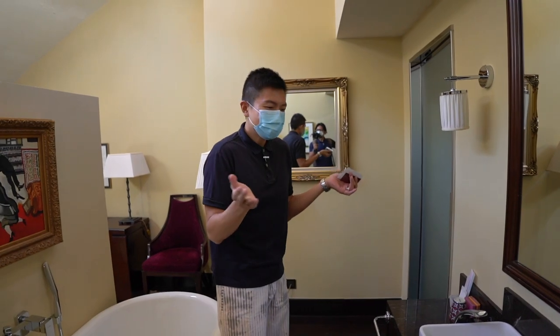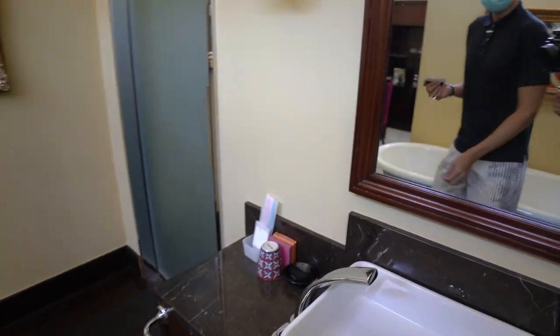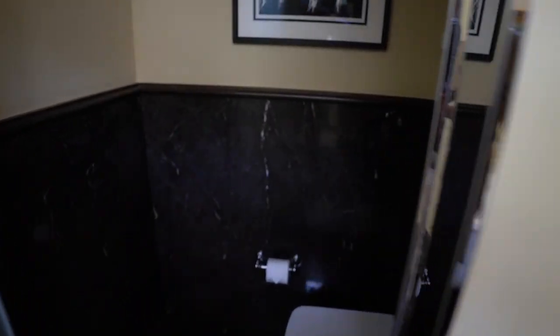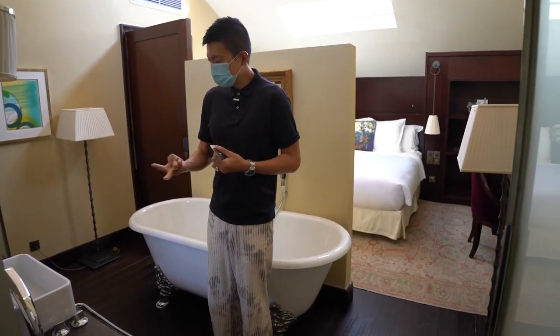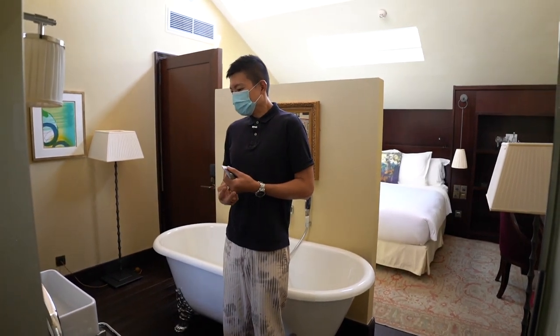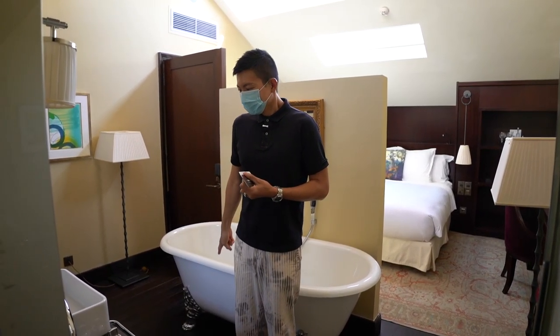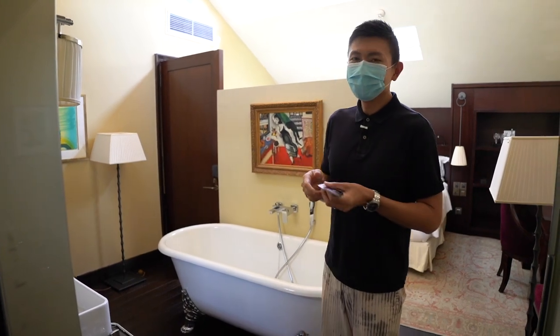We don't need to fight to use the restroom. There's a standing shower area as well. So in total there are two wash basins with two sets of amenities, two showers, two toilets, and two hair dryers. There's only one bathtub though. It's very convenient — we don't have to fight for the toilet in the morning, although we'll only be here for one night.